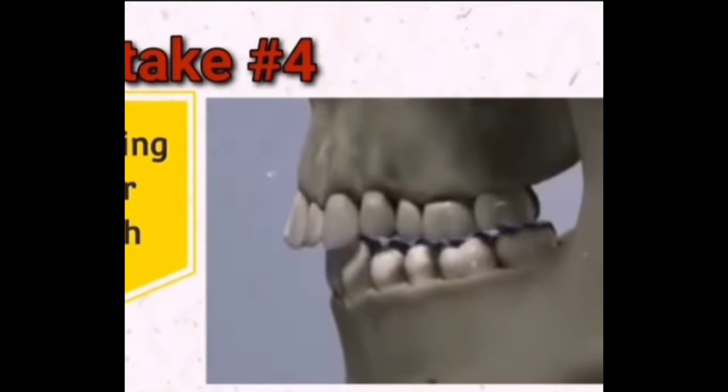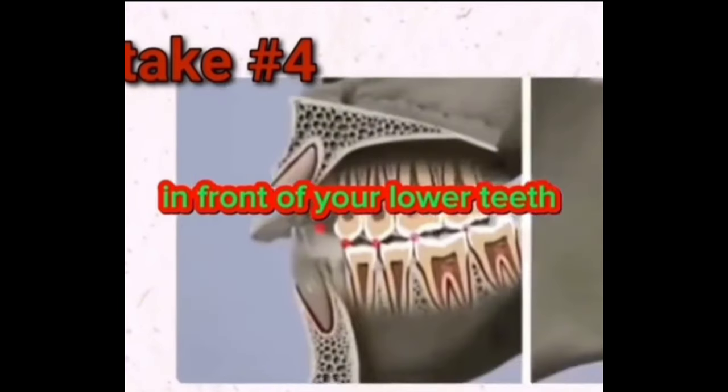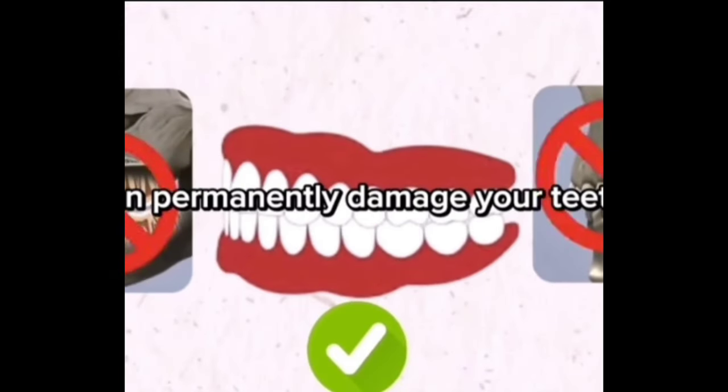Mistake four: grinding your teeth. Keep it light when your teeth touch each other. Your upper teeth should sit just a smidge in front of your lower teeth, and please don't grind them against each other. Too much grinding can permanently damage your teeth.